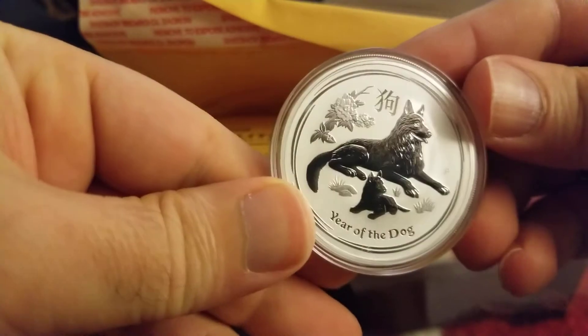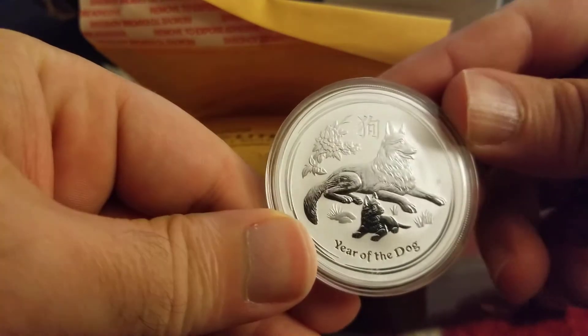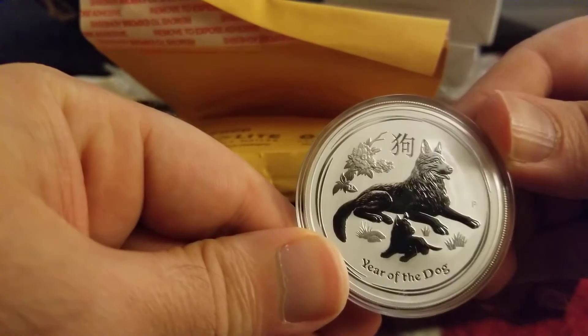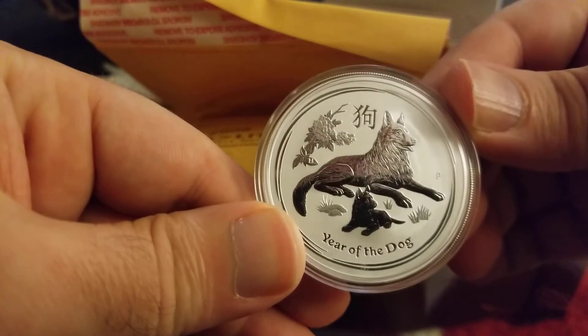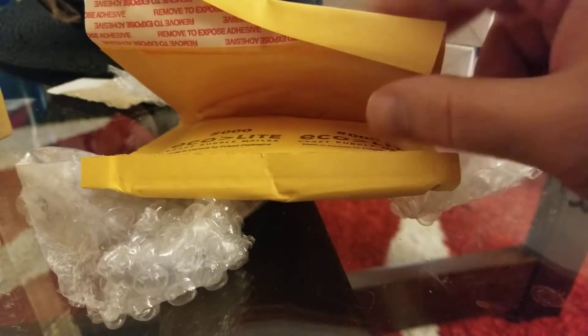These are very well packaged. This is the Year of the Dog — I already have four dogs but I ordered more, because four one-ounce coins for the most popular series doesn't feel like much. Unless you can't afford them, of course, but for me I feel I need more.